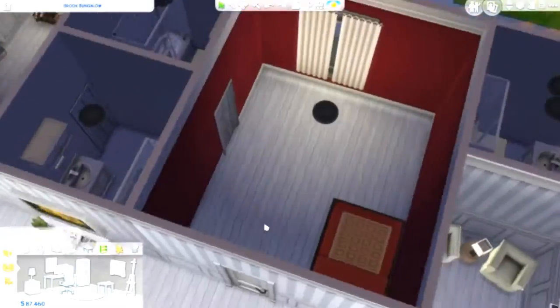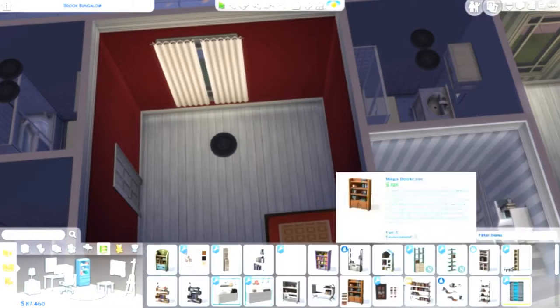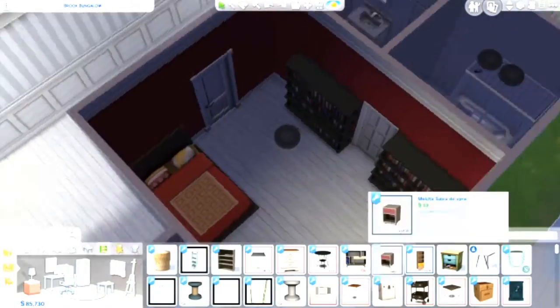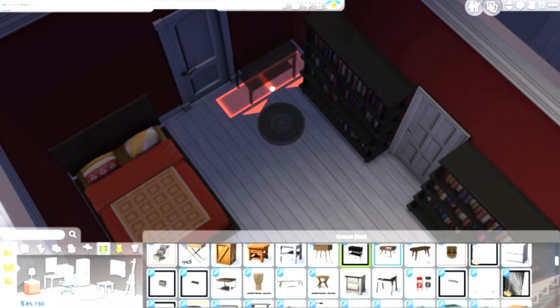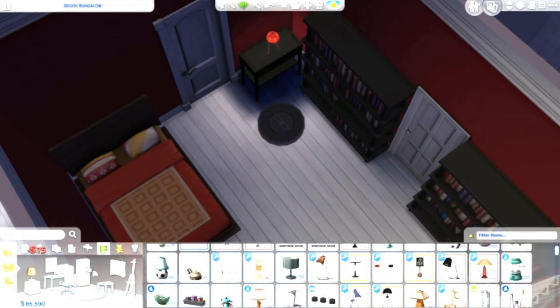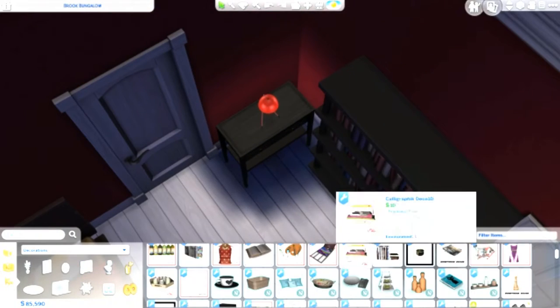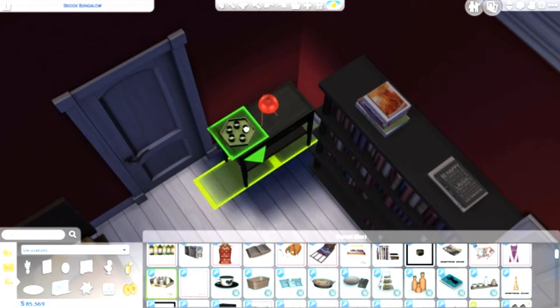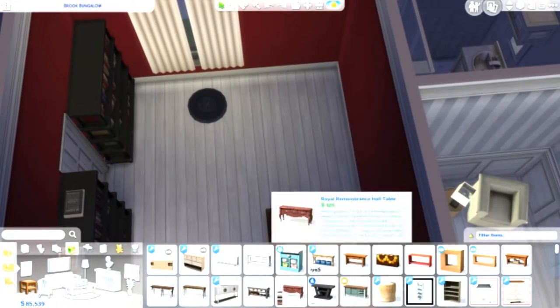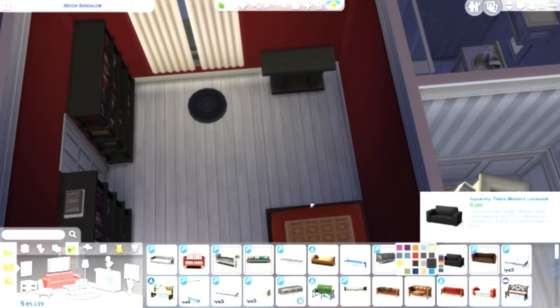And then this is her room. I picture it being really dark because she's kind of a loner, so I think she would spend a lot of time in her room with the blinds closed. I think it can kind of show you how outgoing or reclusive they are based on whether I put their blinds open or closed, which I think is kind of funny.